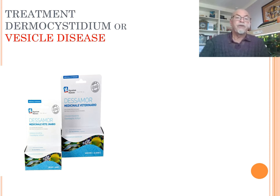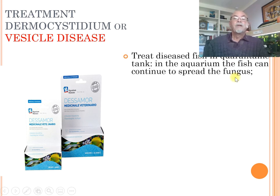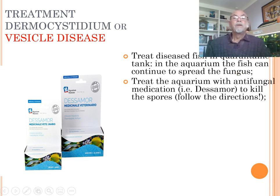What can we do about treatment for this dermocystidium or vesicle disease? Treat the diseased fish in a quarantine tank - try to remove it and put it separate. Because in the aquarium this diseased fish can continue to spread this fungus or spores to the other fish. You can also treat the aquarium with an antifungal medication like Desamore - we had some positive results to kill the spores which could be distributed. Follow the directions of the medication. If it will treat the fish which already has the big bubble or the vesicles with the large hyphae and large plasmodia - no, because it's already there. But you can try to prevent the spreading and reinfection - that's what you should do.